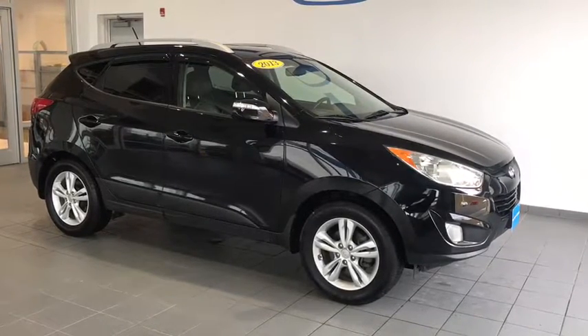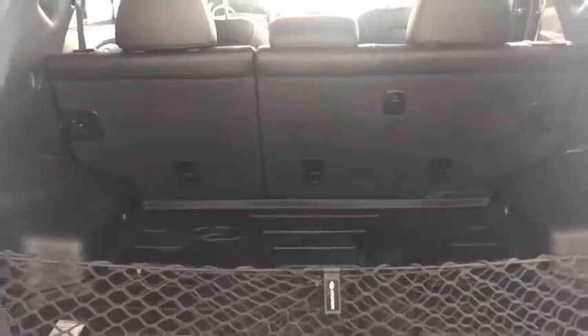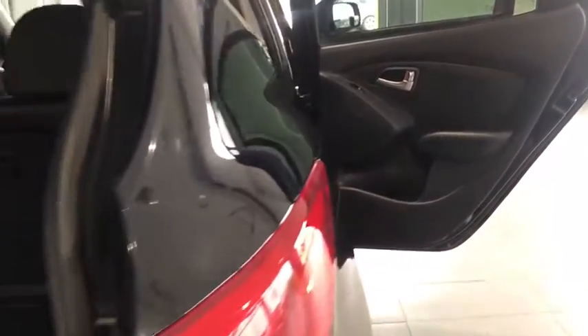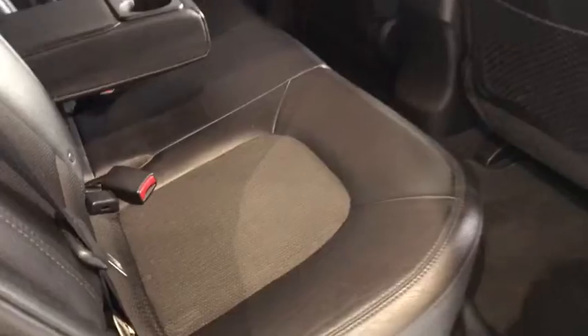Let's take a look at some of the inside features. If we look at the trunk area, you'll notice it's nice and spacious. You also have an all-weather cargo mat as well as a cargo net for any groceries or odds and ends. Moving to the back seat, you'll notice there is a leather and cloth hybrid interior, very comfortable, as well as cup holders in the back.